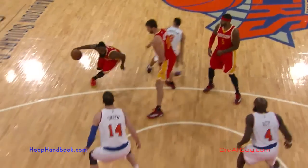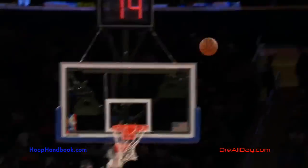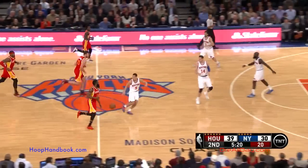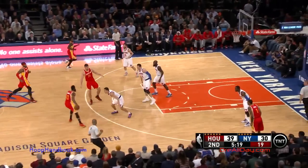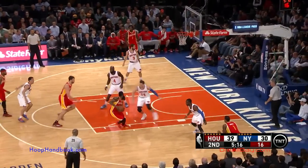Then he attacks the big man. See how he attacks the feet of that big man. Get close to the big man and then use a step back, because the big guy theoretically can't move his feet as quickly as a smaller guy like James Harden can. A big guy moves with bigger steps, more forward and backward — north and south — whereas a smaller guy has that ability to move laterally and quicker. So he attacks the feet of the big man.